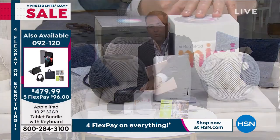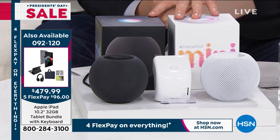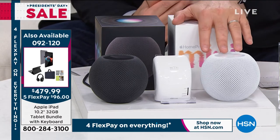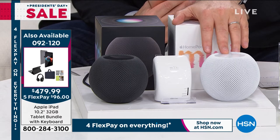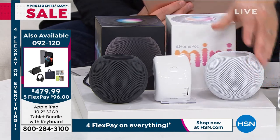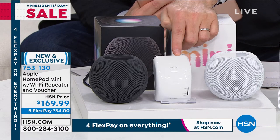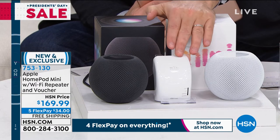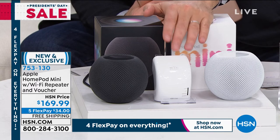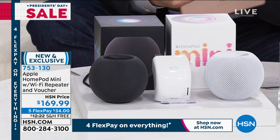Two color choices: black or white, brand new in the box — not refurbished or secondhand. They're not gigantic at all. The Wi-Fi extender bonus is included because so many people are crying out for better Wi-Fi at home right now. $169.99, five flex pay, free shipping and handling.